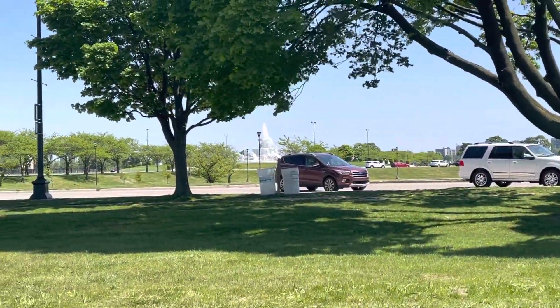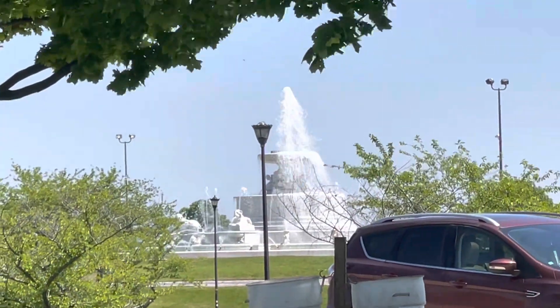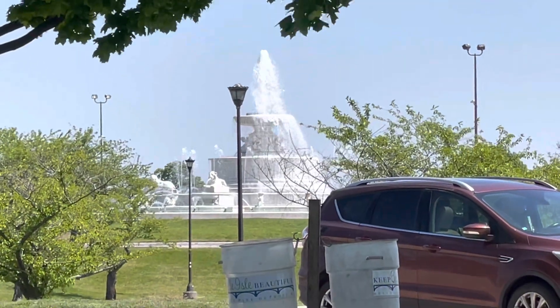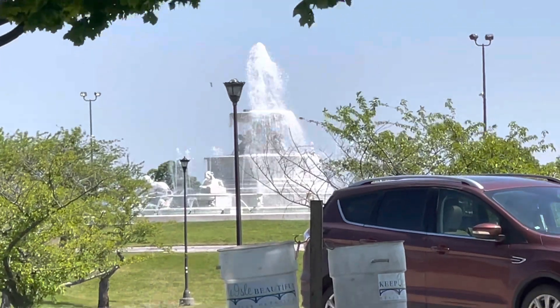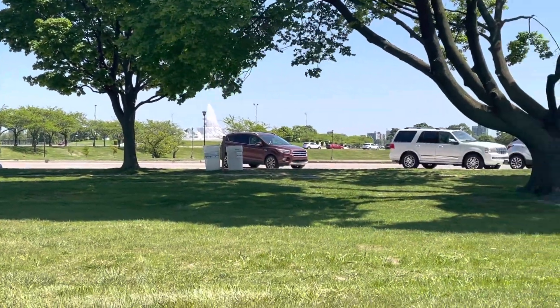And here we have this water fountain. Check that out guys — that is beautiful. And we got the Jesse Panda Man here. Bye guys.